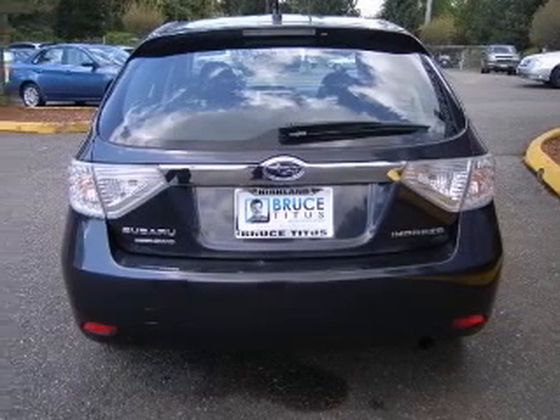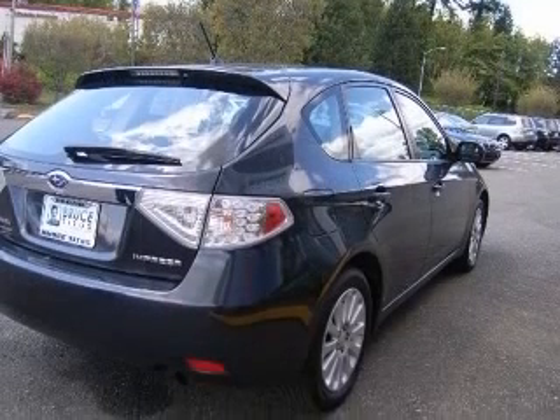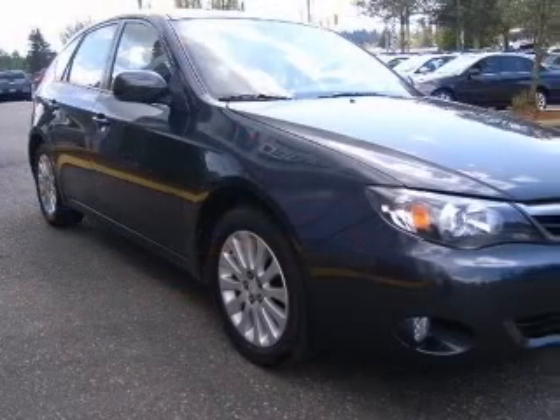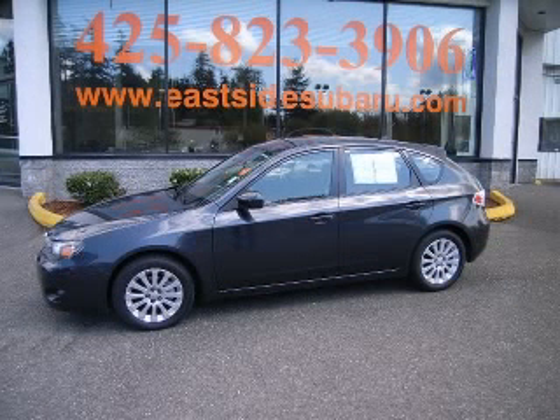Four-wheel ABS brakes, air conditioning, all-wheel drive, audio controls on steering wheel, center console, full with covered storage, in-dash clock, cruise control, daytime running lights. Contact our internet sales staff today to schedule an appointment.